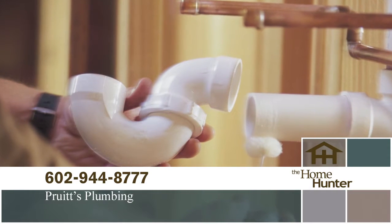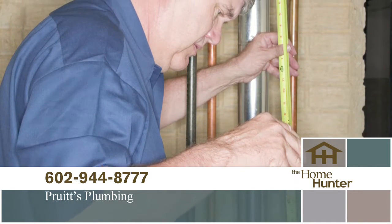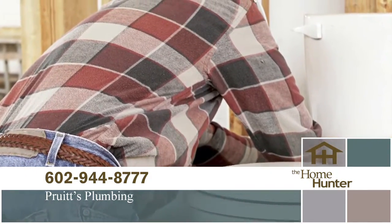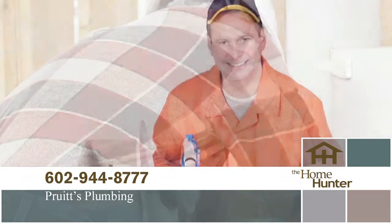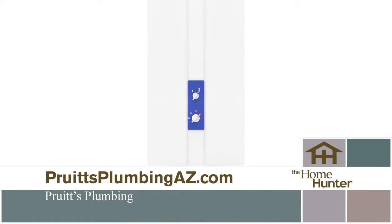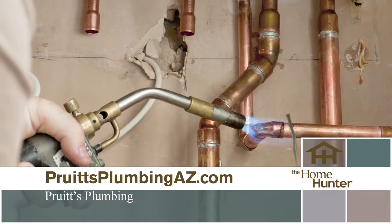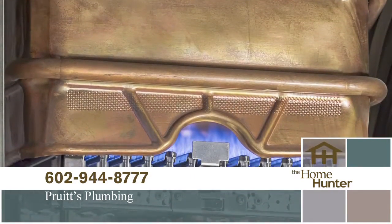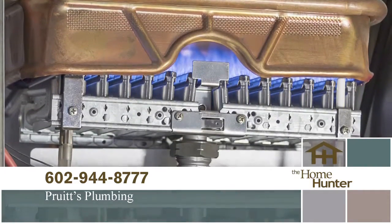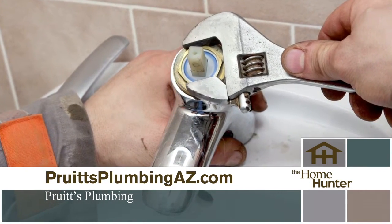When was the last time you needed a plumber? We have just the right company for you — Pruitt's Plumbing. Great plumbing doesn't have to be expensive. Call for a free estimate and see how affordable a great plumber can be. It can be as simple as a leaky faucet or clogged drain, or you may want to upgrade your old system or look at a tankless hot water heater. Pruitt's Plumbing has 24/7 emergency plumbing repair service, whether you are building a new home, remodeling, or just need repairs. Call Pruitt's Plumbing at 602-944-8777 or visit PruittPlumbingAZ.com.